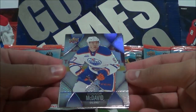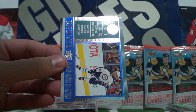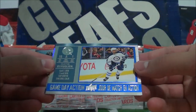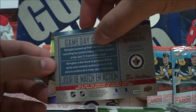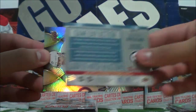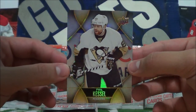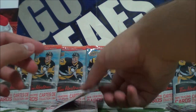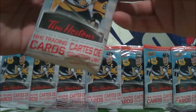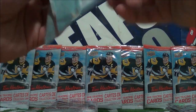Next pack: Connor McDavid base card, Gameday Action of Dustin Bufflin, and Phil Kessel — Stanley Cup champion who didn't even make the Team USA squad for the World Cup. That's pretty crazy.